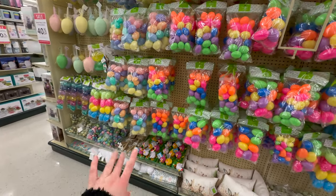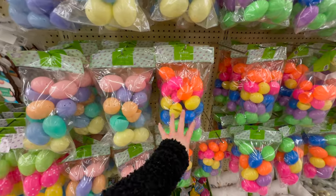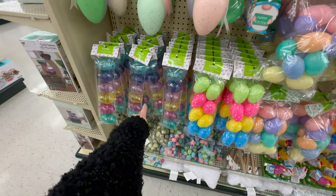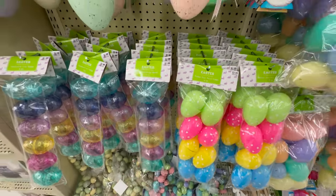They've got tons of plastic eggs at $2.99 each with several different color options — more pastel options, brighter ones, polka dot ones, and some that almost look like crystal diamond-cut eggs.